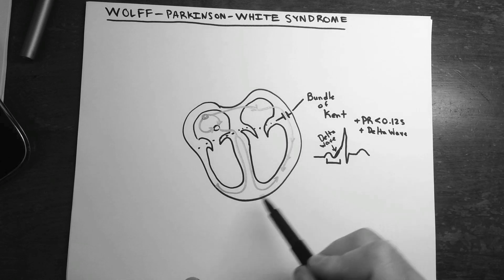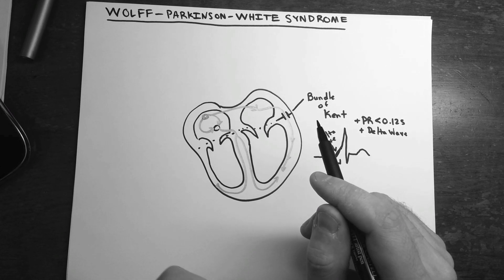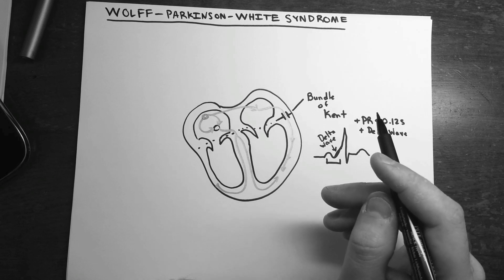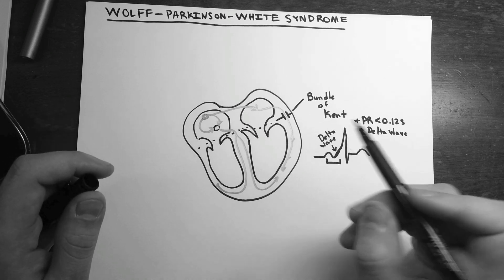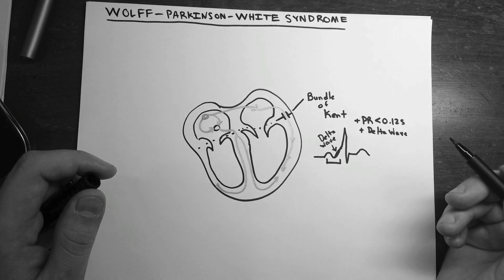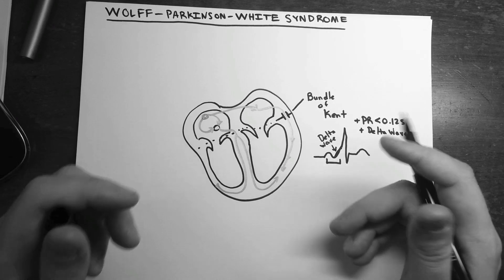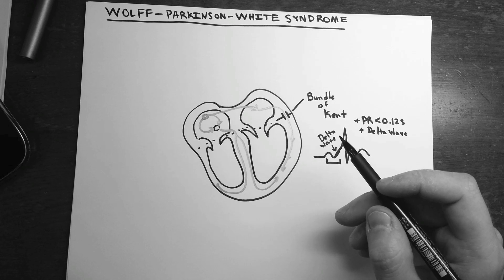The ventricle still contracts and ejects blood. You might have signs and symptoms of occasional palpitations, dizziness, and shortness of breath, but normally it's not a huge problem. Where you get into trouble is when re-entrant pathways set up feedback loops, giving you a tachyarrhythmia.